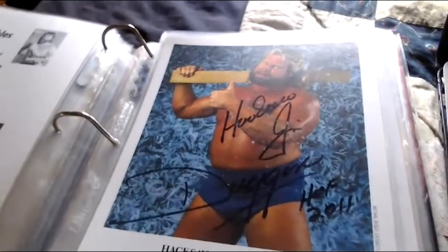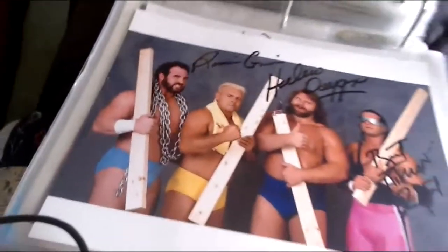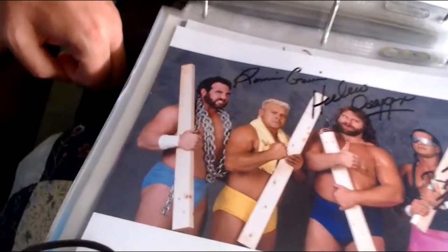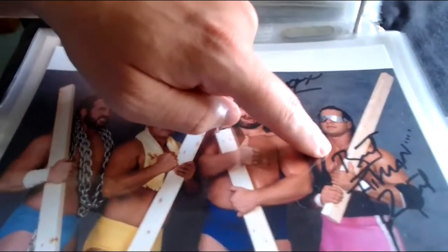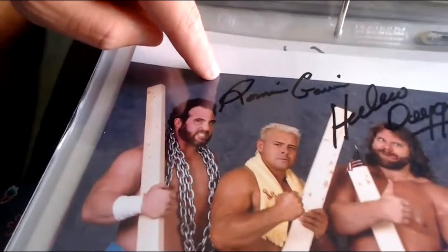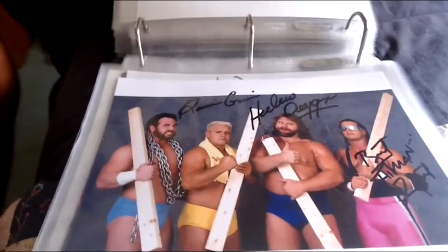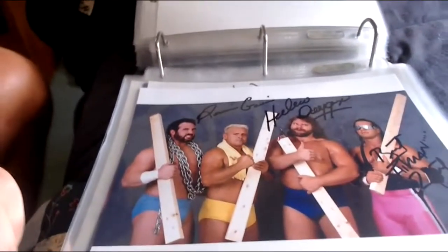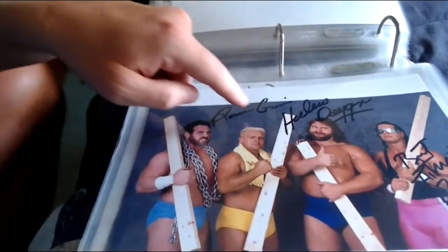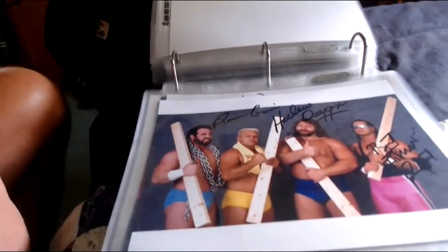Next — Hacksaw Jim Duggan's Survivor Series '89 team photo, signed by three of the four members: Hacksaw Jim Duggan, Bret 'the Hitman' Hart, and Rugged Ronnie Garvin. Hercules, who is deceased, did not sign. The other three are still alive as of 2022. It's the Four-by-Fours Survivor Series team — this came from the Wrestling Universe with their cert.